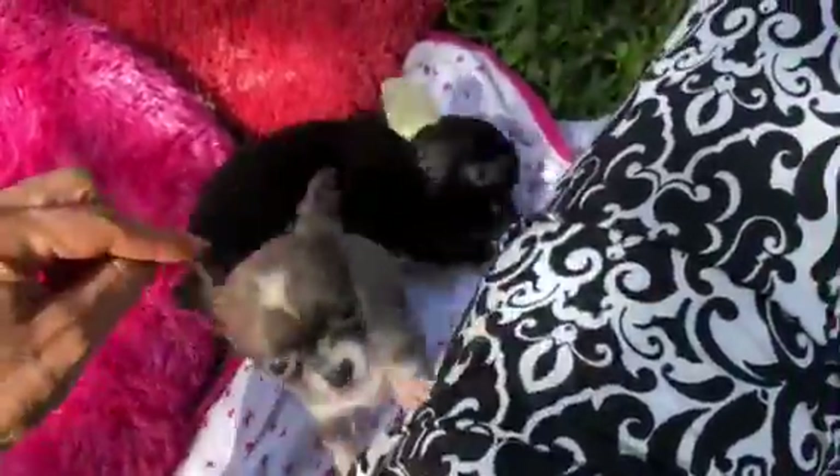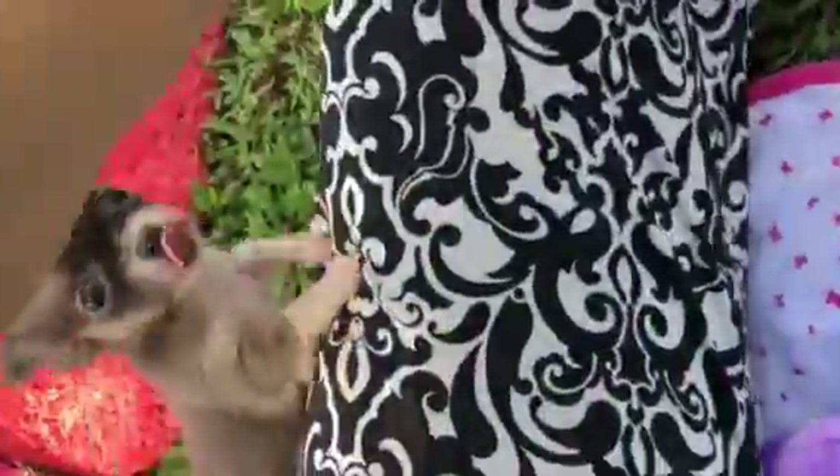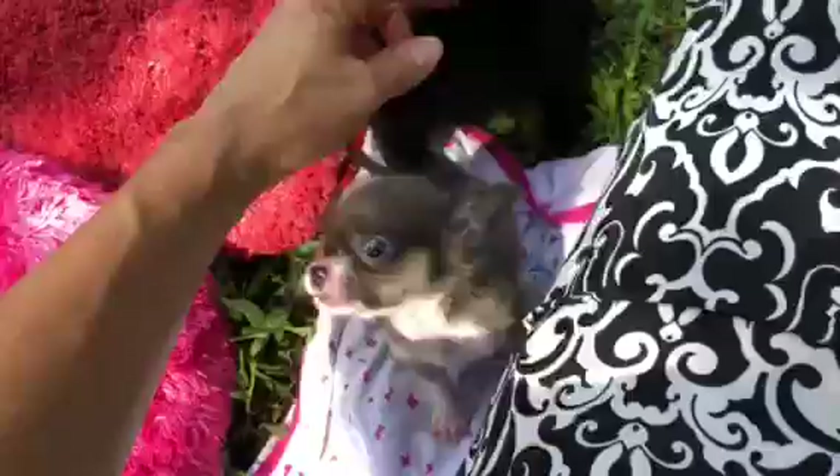Puppy number four in the middle has taped ears because her ears aren't up yet. Then we have Louis over here, and then we have Blue Indigo — they're all three all over me, they love their mommy.